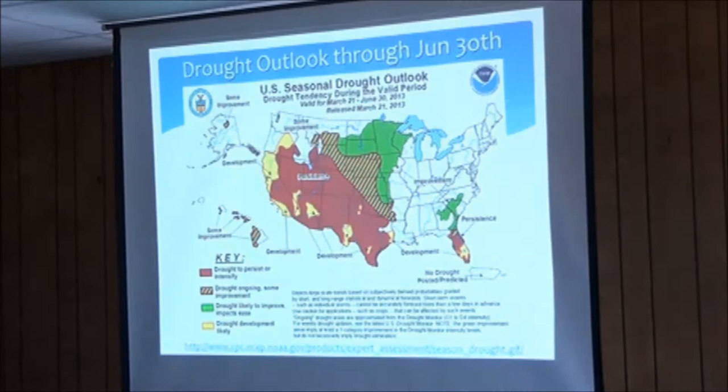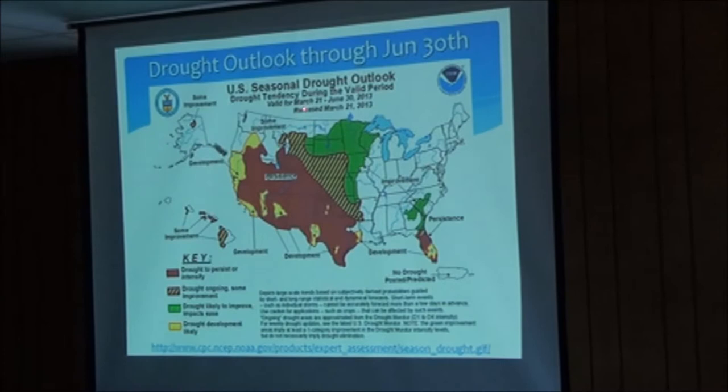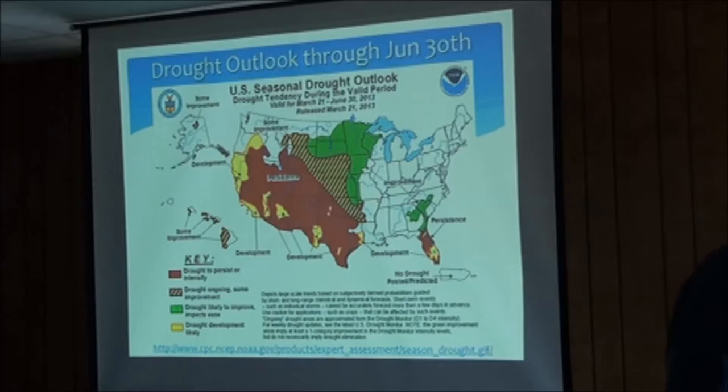This drought monitor map just came out last Thursday, for the period of April, June, and July. You need to be very careful looking at that — the green could mean an improvement from a D4 category down to a D3, which means you're still dry. Take that with a grain of salt. Hopefully we get those average or above-average April, May, and June rains.